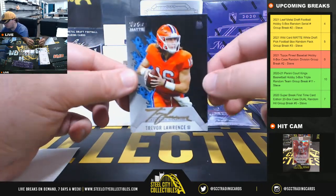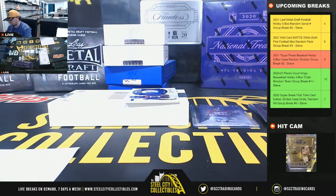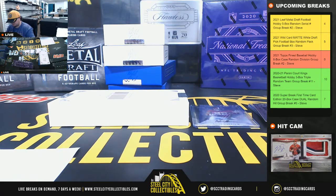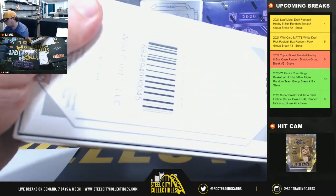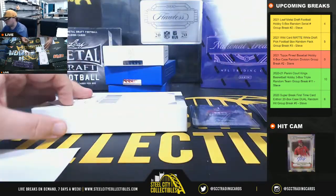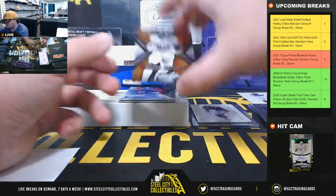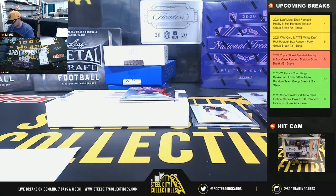Big hit right here — Trevor Lawrence, 27 of 30, going to Michael. Now we have a thumbograph, Caleb Farley, 17 of 25, number 7, going to Michael. Trevor Lawrence 25 of 40, Caleb Farley 225 of 349, Najee Harris 35 of 50 — going to Jeff. Jeff hits two Najee Harris's so far.